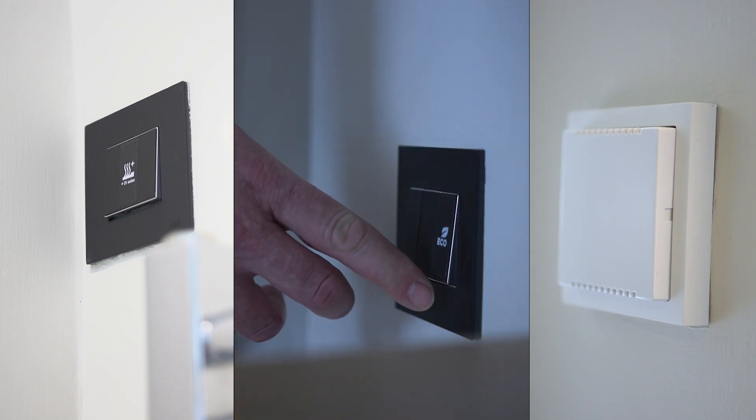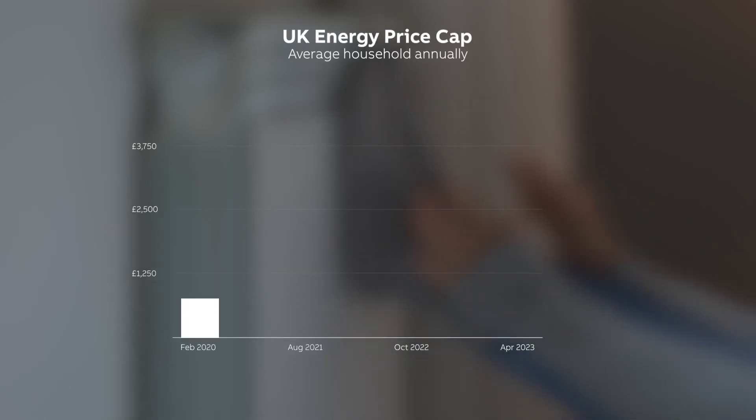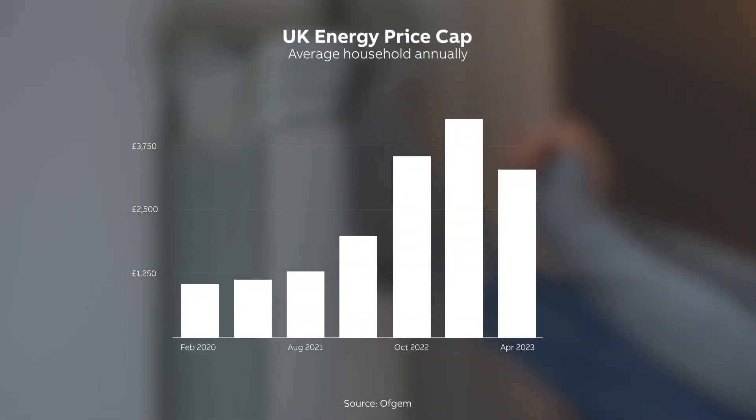People have realised, whether in the residential sector, hospitality, or commercial buildings, the demand is there now. They want buildings catered towards net zero and to understand their carbon emissions. And no wonder — energy costs have risen drastically in the UK over recent years, with the average household paying almost twice as much in 2023 as they did just a couple of years before.